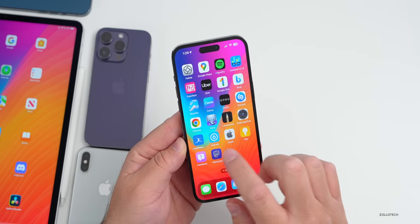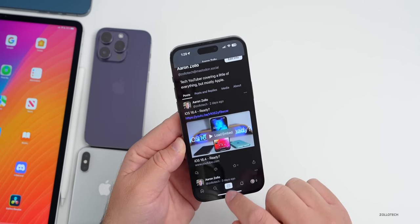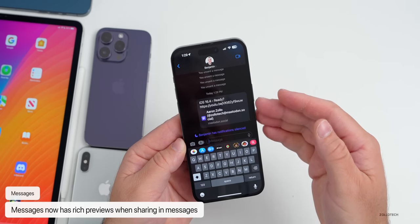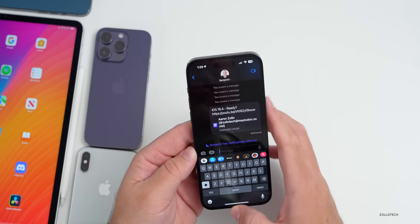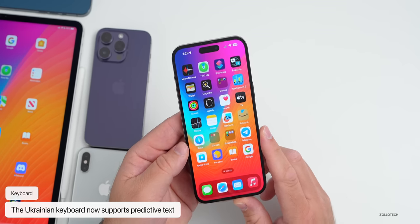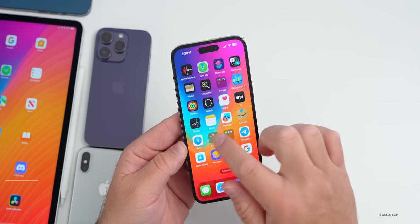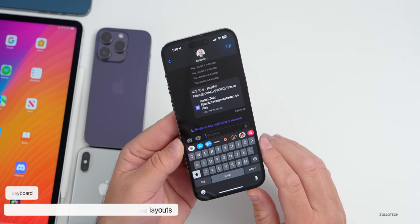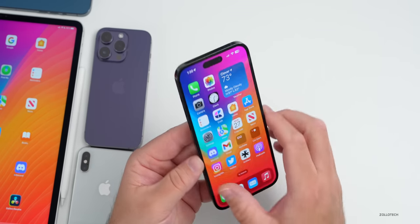The keyboard gets some nice updates. Pasting a Mastodon link into Messages now shows rich previews of the actual post. The Ukrainian keyboard now supports predictive text, Gujarati, Punjabi, and Urdu keyboards add support for transliteration layouts, and there are new keyboard layouts available for Choctaw and Chickasaw.